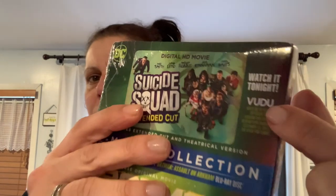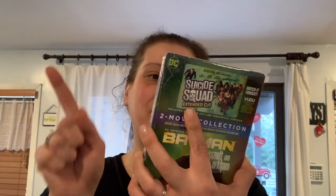Now let's move on to books and one movie. The movie I picked up for a friend's son — it's a two-movie collection: Batman Assault on Arkham on Blu-ray, and you also get a digital copy of Suicide Squad extended cut. It's rated PG-13.